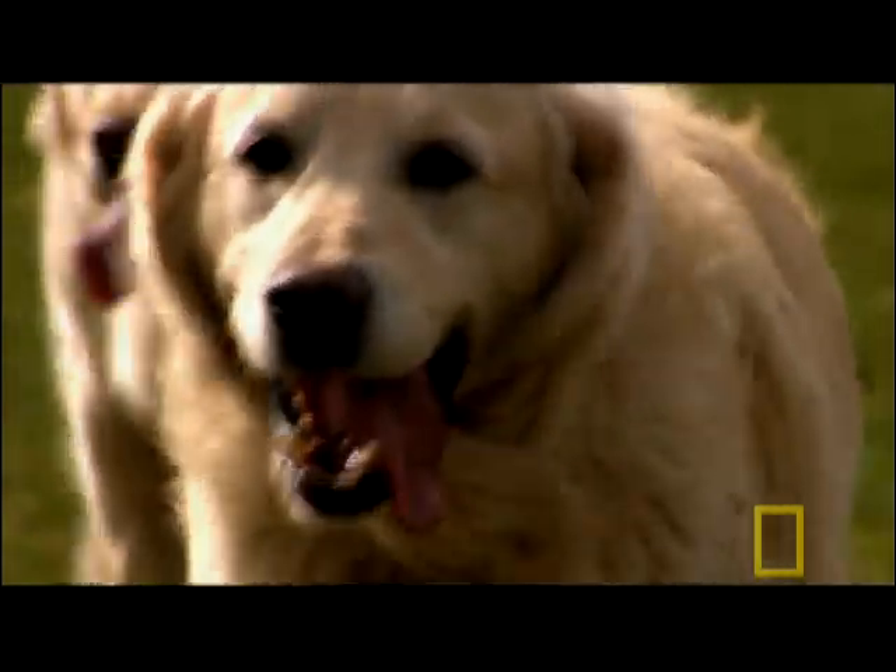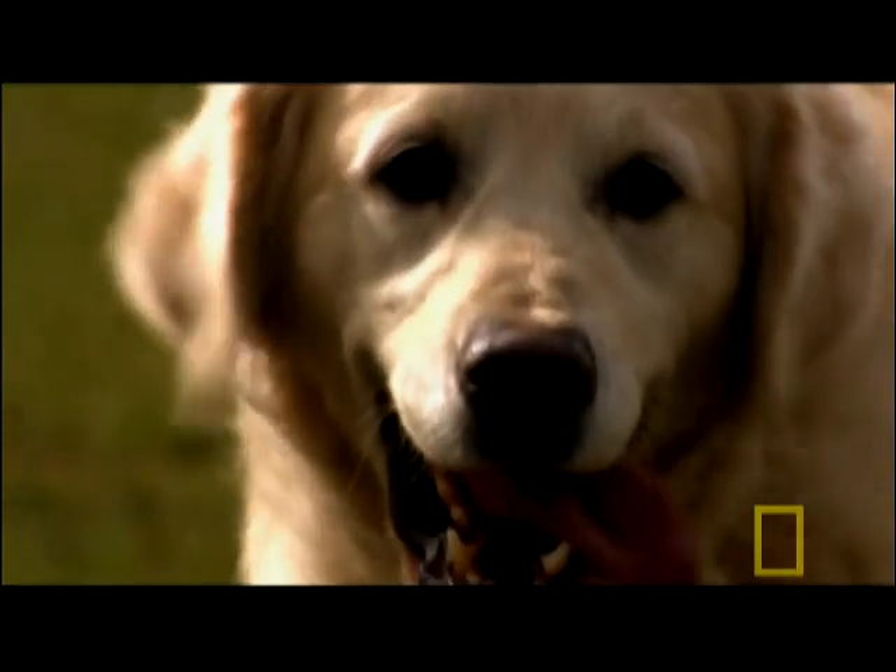But dogs don't actually make high-pitched sounds themselves, so their hearing may be linked to their hunting instincts.